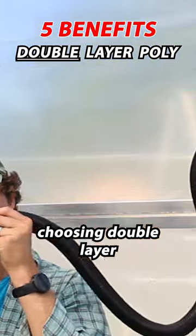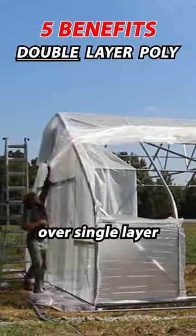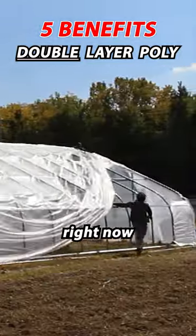There are five huge benefits of choosing double layer inflated greenhouse poly over single layer coverings. I'm going to tell you what they are right now.